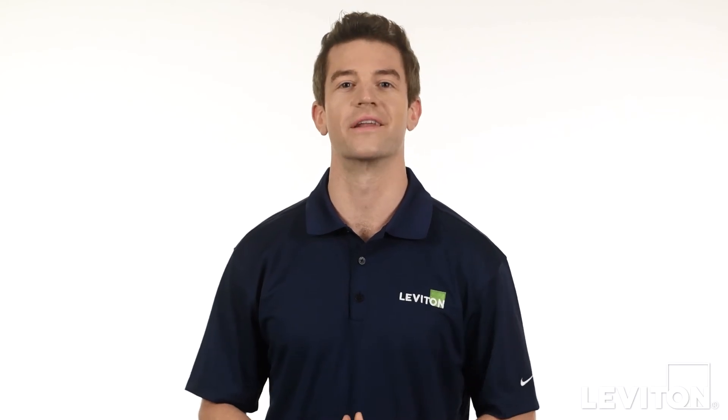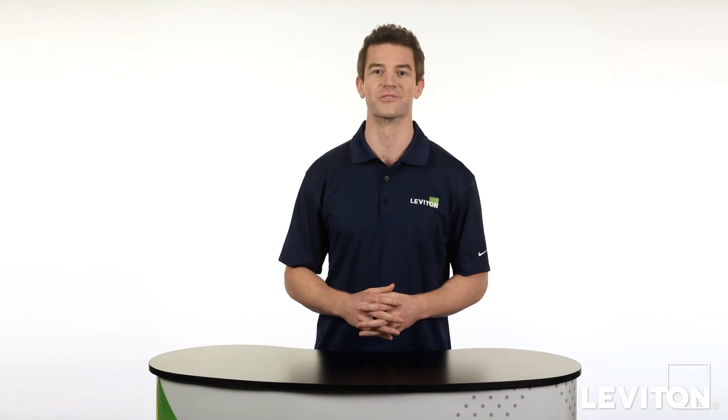As power delivery gradually becomes the industry standard, using a Leviton power delivery USB charger is a great way to deliver the highest level of charging power to all your devices for the fastest and safest charge. Until next time, I'm Joe with the Leviton Answer Series.